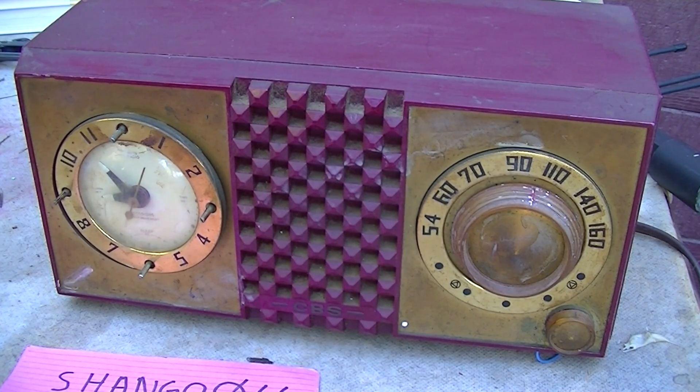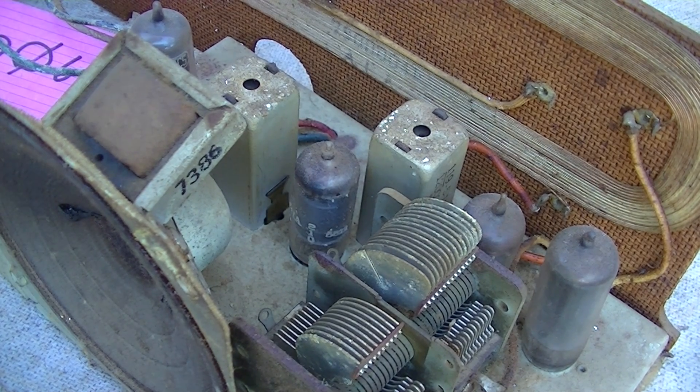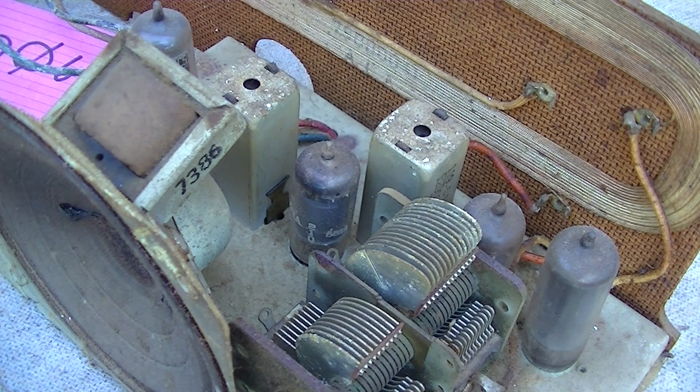Let's tear it apart and diagnose this problem — it might be tough because this one is so bad. This is a fairly nicely built radio on an all-metal chassis. Here are the IF transformers, and you can see they're slug tuned. Most people know this, but I'm going to go over it step by step for people who might not be familiar with these terms.